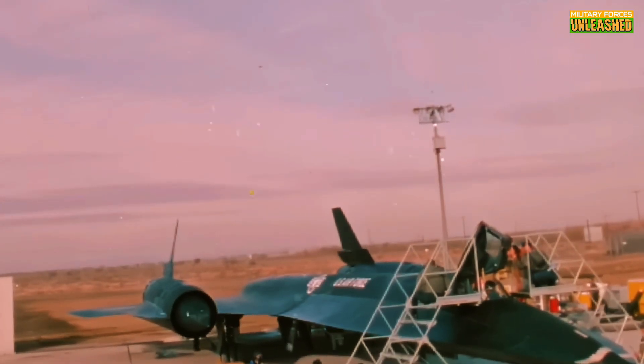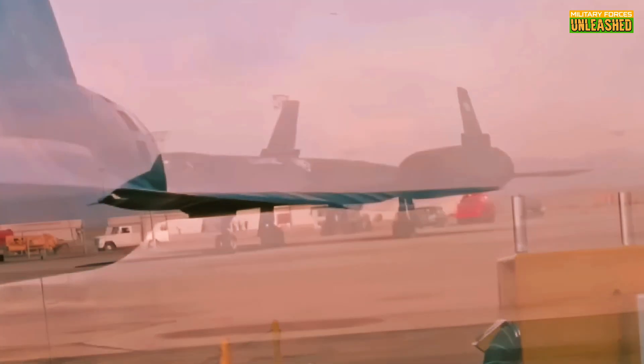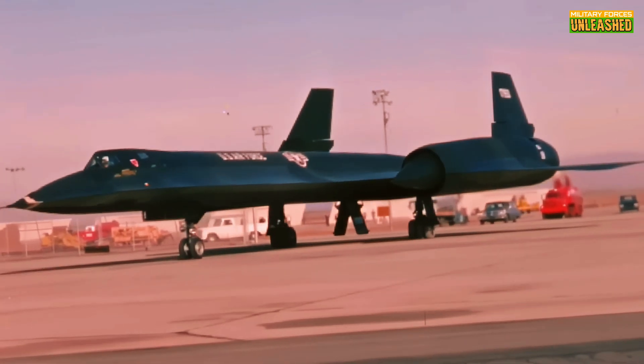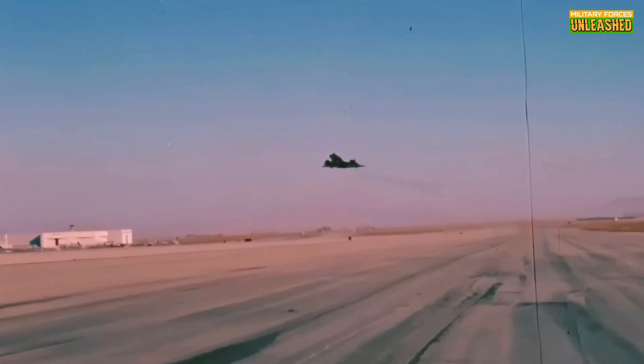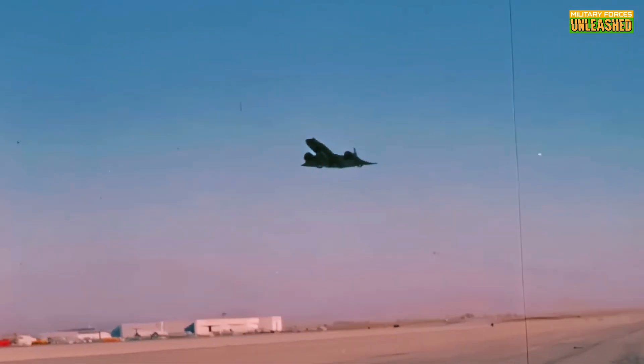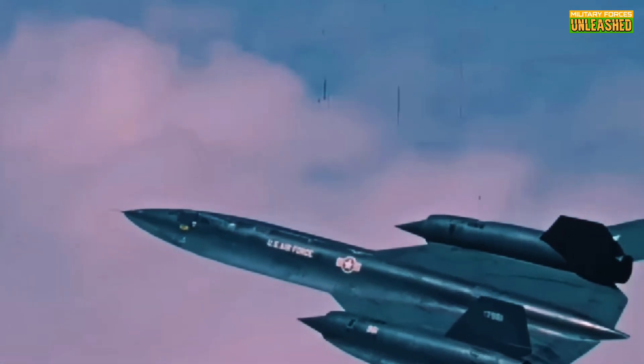And those engines — Pratt and Whitney J58 turbojets. These weren't just engines; they were part-time rocket boosters. The SR-71 was so fast that at cruising speed, the air entering the engines was already supersonic. Engineers had to design a whole new system just to manage airflow and prevent the engines from choking. Ever heard of an inlet spike? That's the thing that adjusted automatically to keep everything running smoothly at Mach speeds.